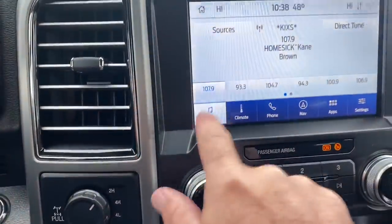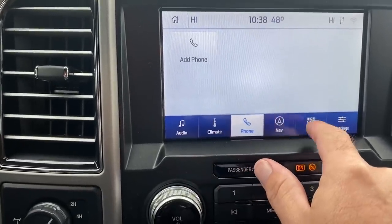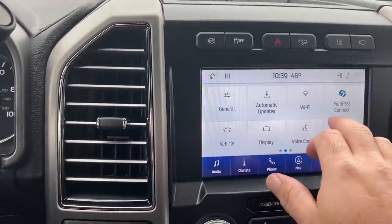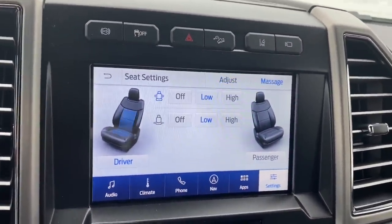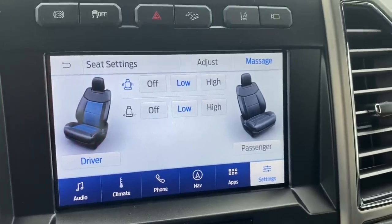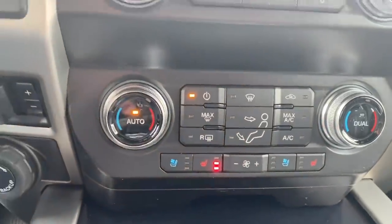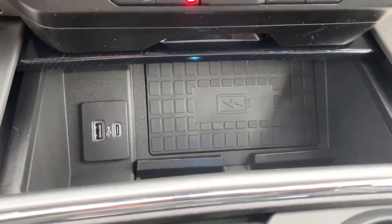Radio and climate controls are available both at the bottom and up top. Going into settings, this truck actually has massaging seats with adjustable lumbar — you can turn them on and off through the screen or via a button on the side of the seat. Down here are your AC controls, seat coolers, and seat heat. There's a nice cubby hole that now has a wireless charging pad — just put your phone in and it charges automatically.